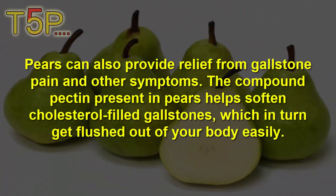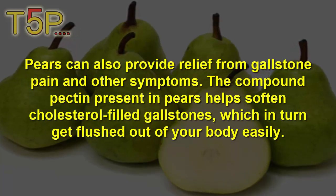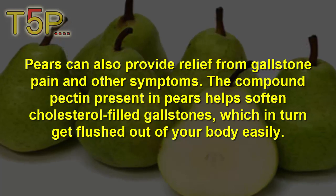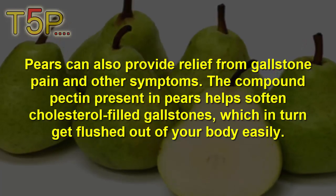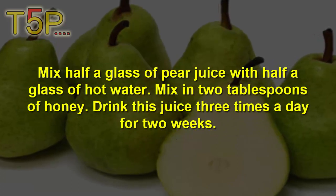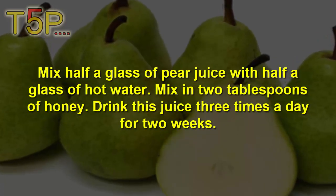Pears can also provide relief from gallstone pain and other symptoms. The pectin compound present in pears helps to soften cholesterol-filled gallstones, which then get flushed out of your body easily. Mix half a glass of pear juice with half a glass of hot water. Mix in two tablespoons of honey. Drink the juice three times a day for two weeks.